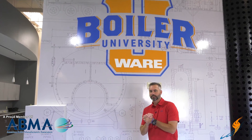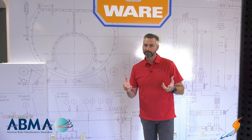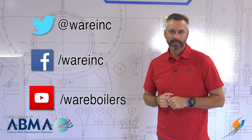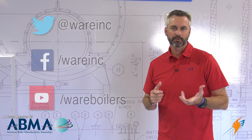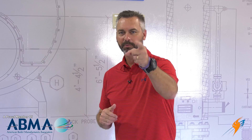We appreciate Stephen stopping by and talking with us about low water in the boiler. It's October, winter's coming — make sure you're getting out there and checking everything on that boiler and getting ready for the winter. Don't forget the low water cutoffs. Like us on Facebook, follow us on Twitter, subscribe to the YouTube channel, and share a video for us. Have a blessed day — we'll see you next time on The Boiling Point.